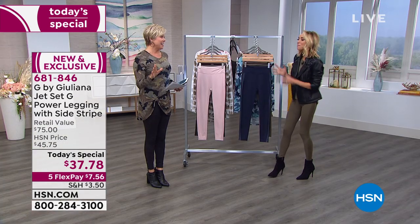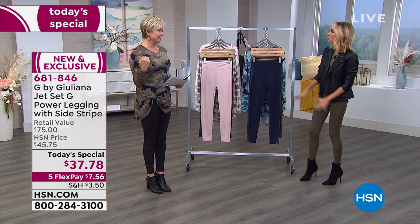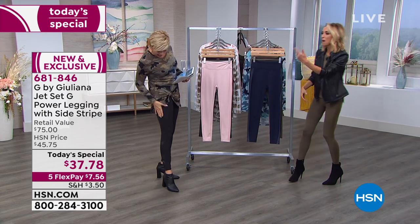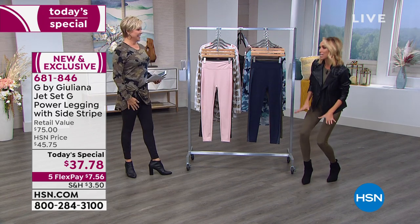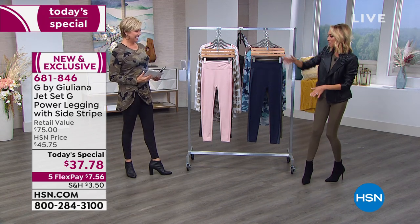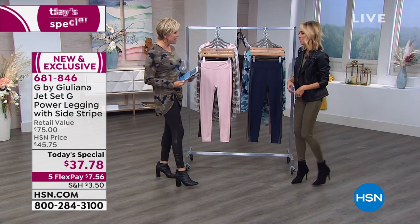Juliana Rancic joins us — great to see you, you look fabulous as always. Even the models coming in tonight are obsessed with these leggings. They wear everything.